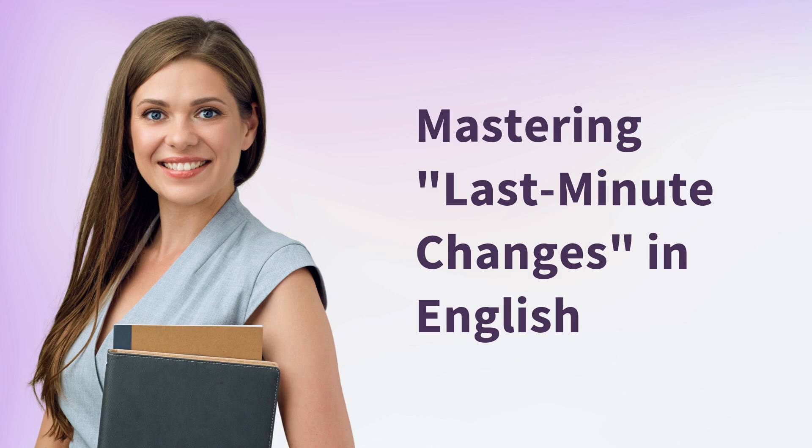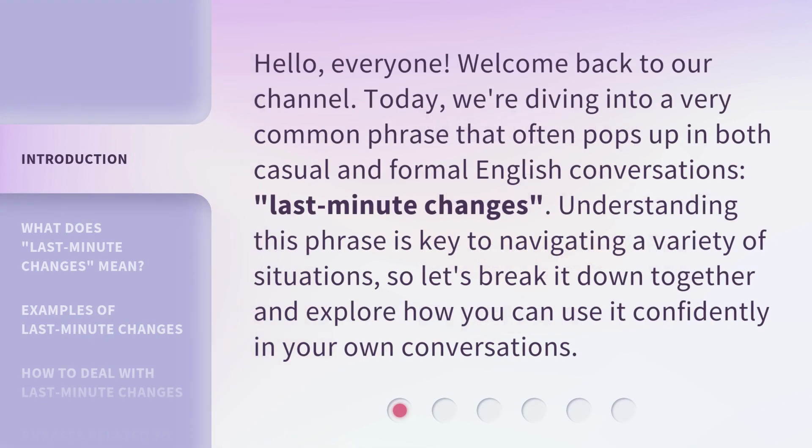Hello everyone, welcome back to our channel. Today we're diving into a very common phrase that often pops up in both casual and formal English conversations: Last-Minute Changes. Understanding this phrase is key to navigating a variety of situations, so let's break it down together and explore how you can use it confidently in your own conversations.